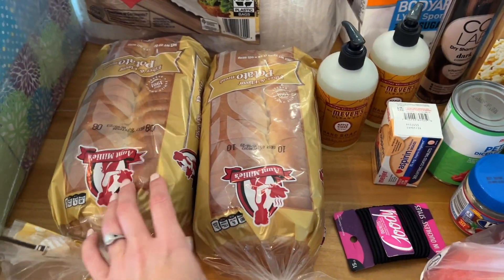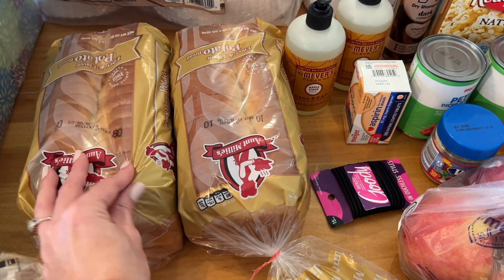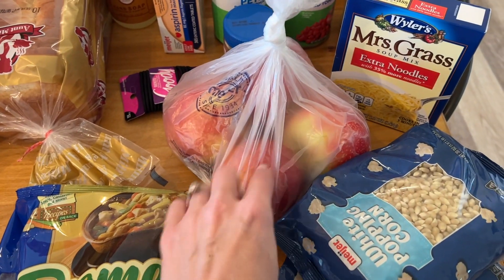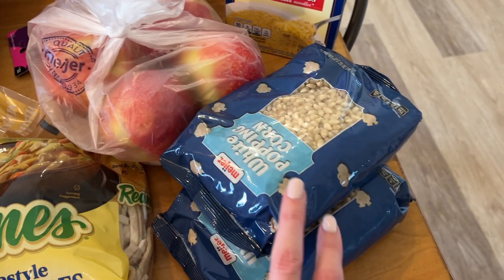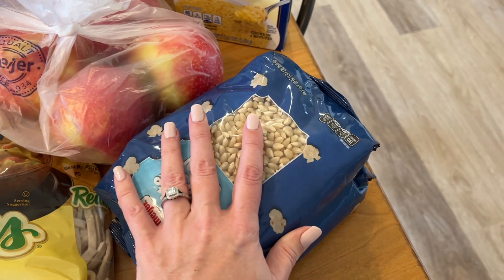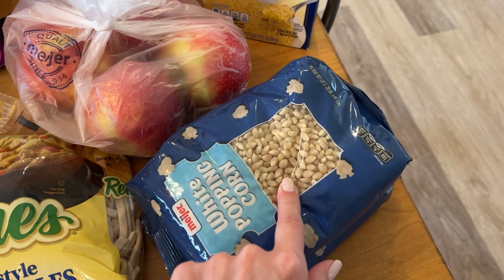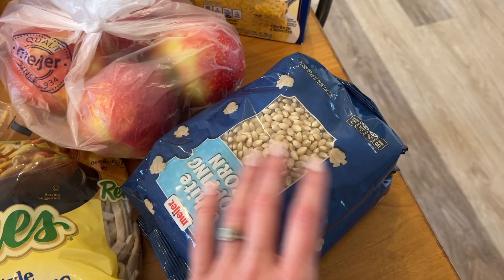All right, this little bit right here is Meijer. I needed these frozen egg noodles — that's for the chicken noodle soup for Journey's team dinner. We are having pork carnitas for dinner tonight and these little mini street taco shells just looked good. We're having company over so that worked out.